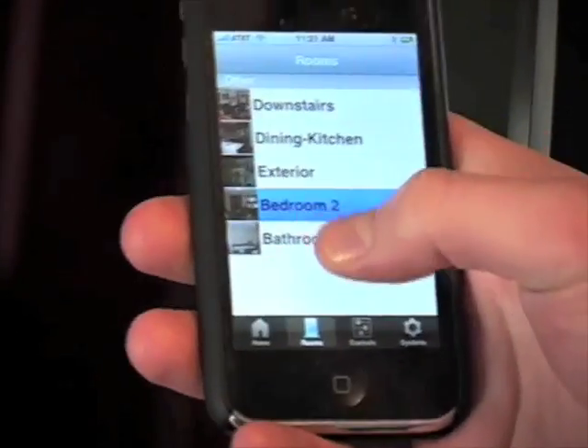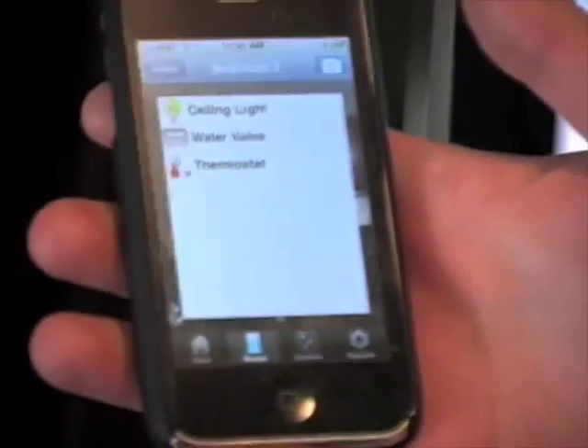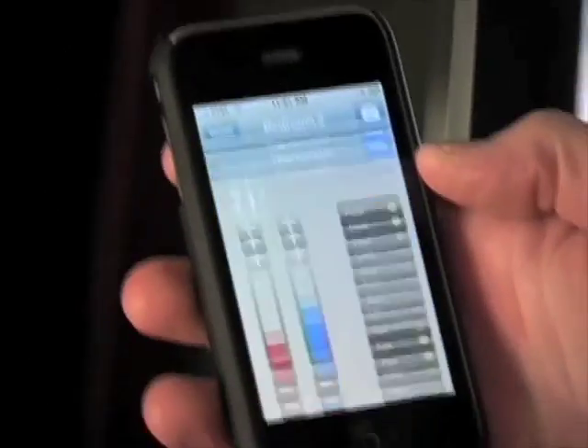I go to my rooms and I can go to my bedroom here. I see that I have my ceiling light and my thermostat connected in this room. I can access my thermostat right from here.